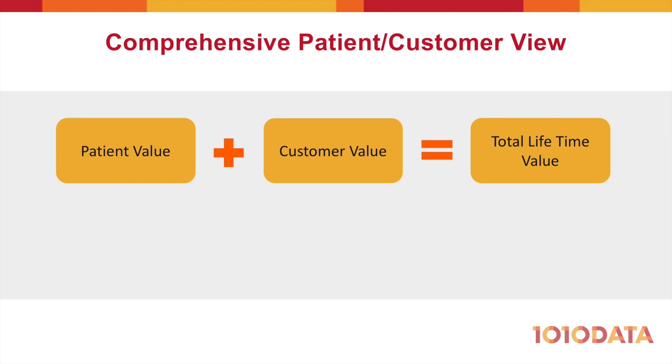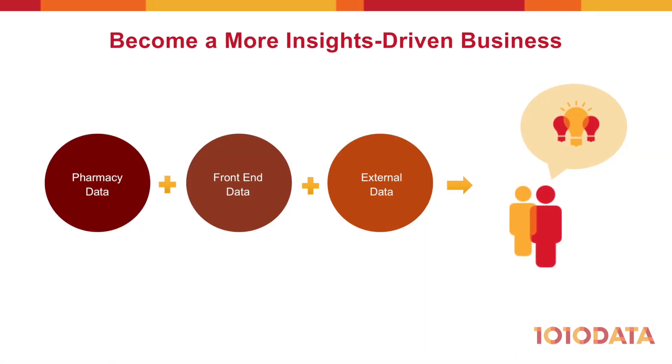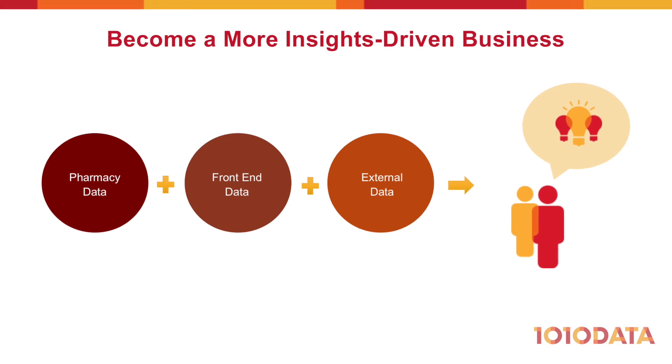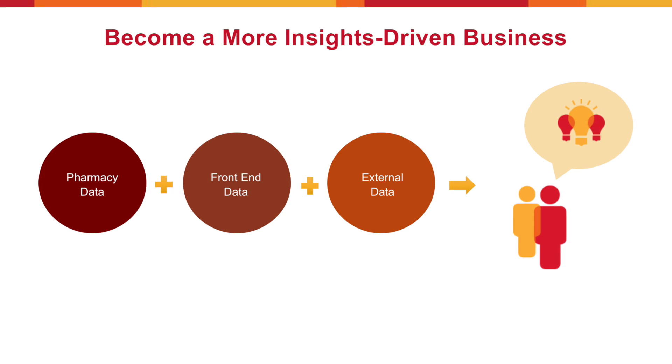Unified data also helps you understand the full profitability of your patients, including their lifetime value in the front of the store. When assessing proposed reimbursement rates, you can now understand the full impact of losing customers due to being pushed out of network or non-preferred. By unifying pharmacy, front-end, and additional sources of data, 1010data can help your organization achieve many more new insights that let you make better business decisions.